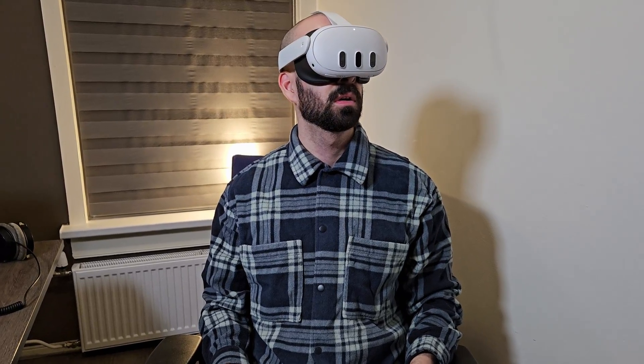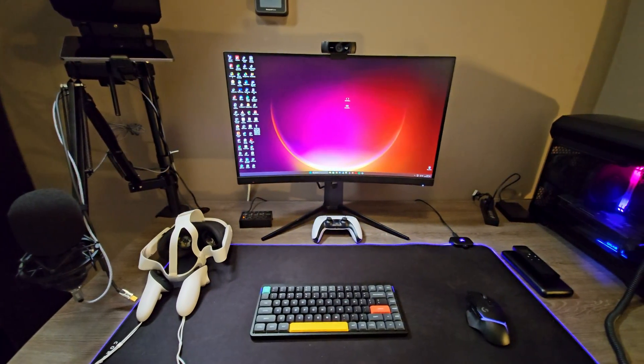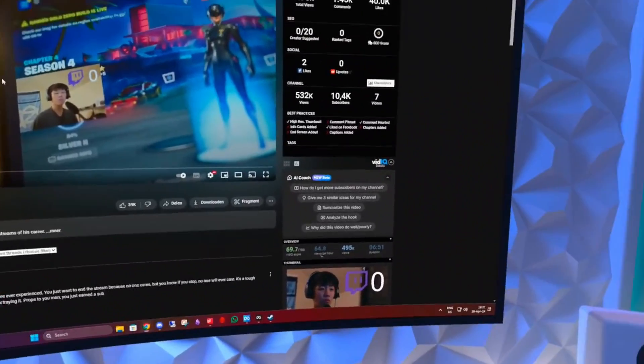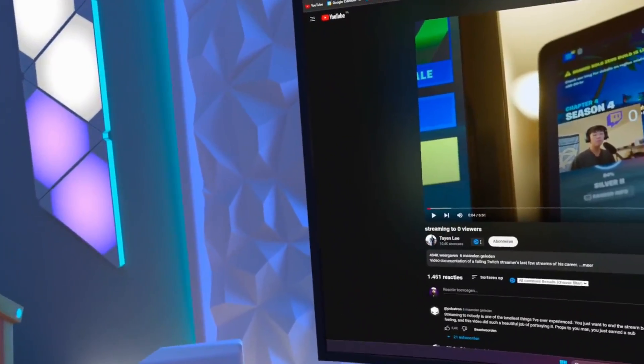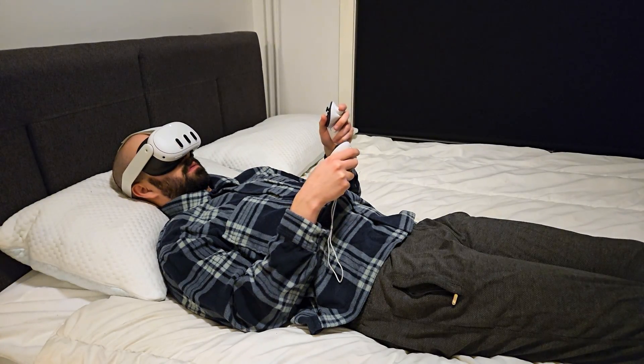Hey there folks! Ever considered swapping out your computer monitors for the MetaQuest 3? Maybe you're rocking a single monitor setup like me and fancy expanding without breaking the bank. How does its resolution stack up against a standard monitor? Is it actually sharp enough to work from? Perhaps you're keen on gaming from the coziness of your couch or even your bed.